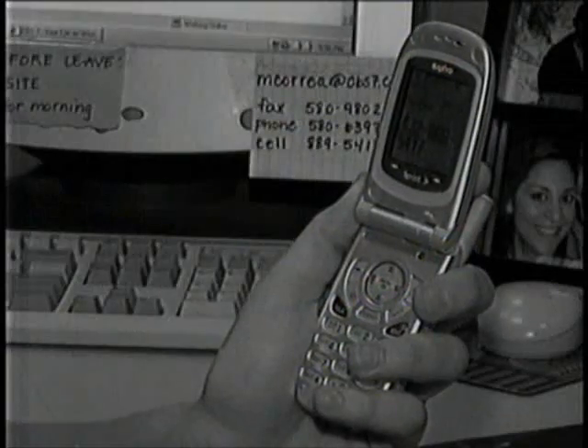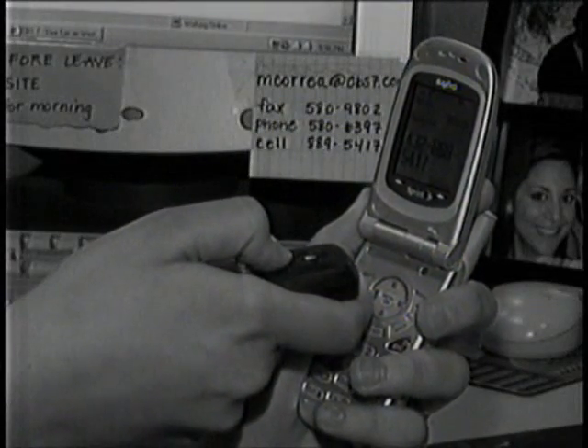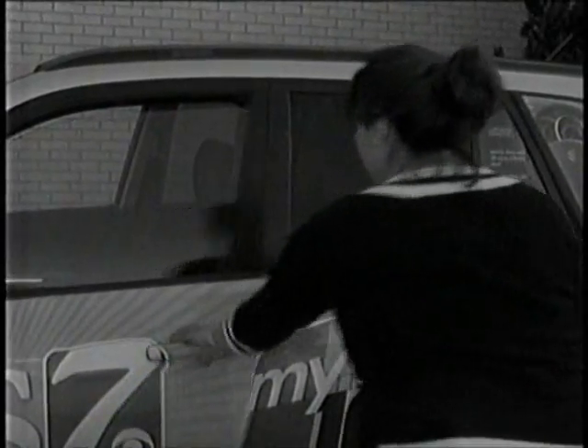Simply call someone who has access to your spare clicker. Have them click the unlock button facing their cell phone and point your phone to the car. Your door should unlock.